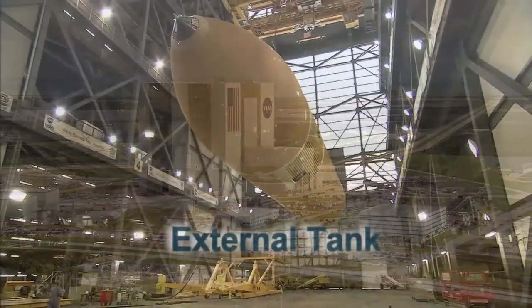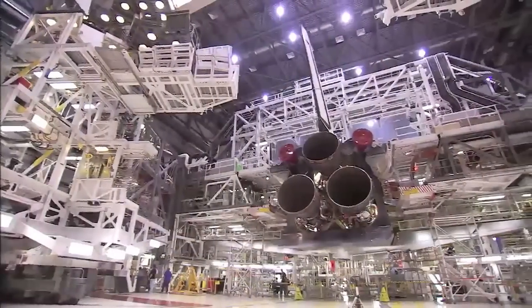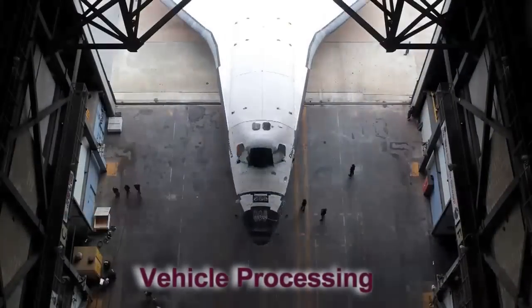In Louisiana, they build the external tanks. In Alabama, you have the project centers where all of the propulsion elements are managed. At Kennedy Space Center, they process the vehicle and get it ready for flight. At Johnson, we're kind of in the middle of all that, and then we fly the mission. Teams of people began working together from the moment a mission was announced.